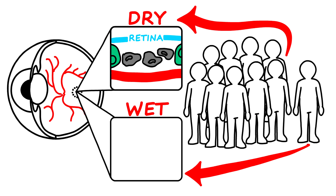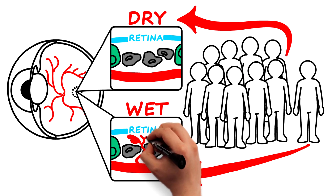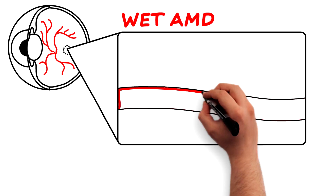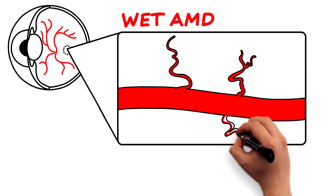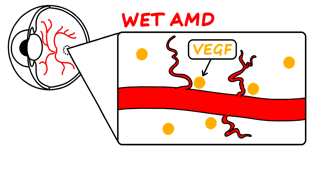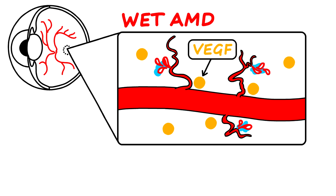In a small percentage of cases, dry AMD evolves into wet AMD, which is more harmful to the macula. With wet AMD, new abnormal blood vessels form beneath the macula and retina in a process known as angiogenesis. The growth of these abnormal blood vessels is stimulated by a protein called vascular endothelial growth factor, or VEGF.